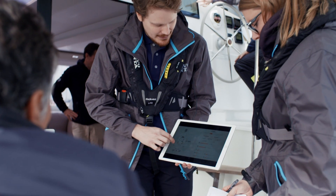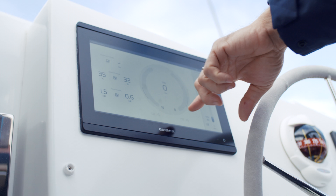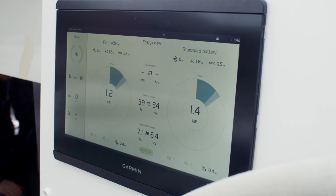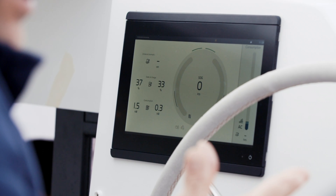We have designed the electric driver interface to be more visual. The driver interface is an interface between the driver and a really complex system. What we have tried to do is use a lot of graphics to make it simpler and more intuitive to use.